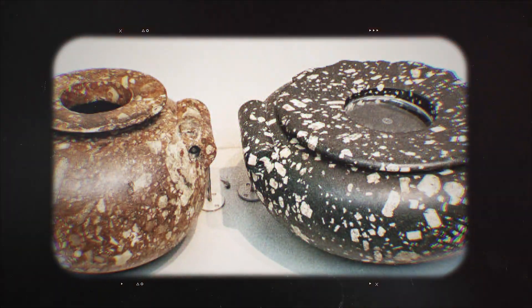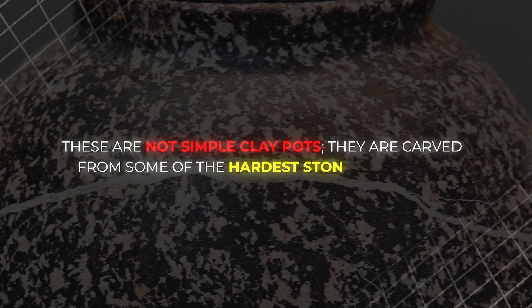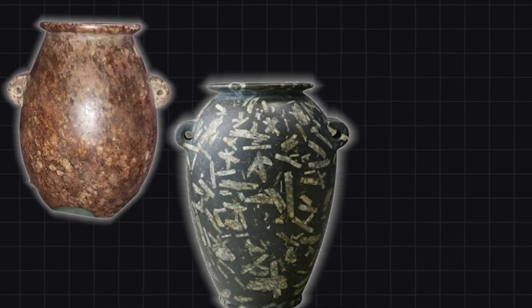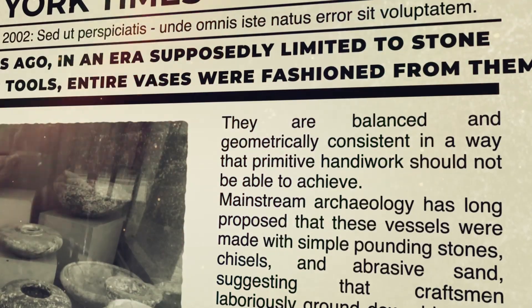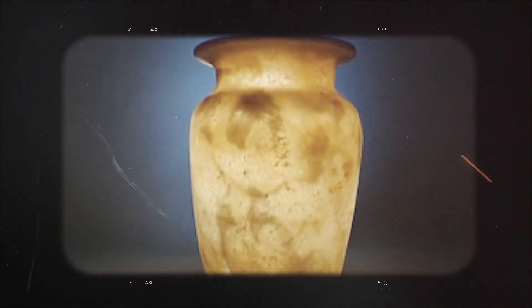At first glance they might seem like ordinary vessels, but closer inspection reveals they defy every expectation. These are not simple clay pots. They are carved from some of the hardest stones on earth, including rose granite, diorite, and even quartz — materials that today require diamond-tipped saws and industrial machinery to cut and shape. Yet thousands of years ago, in an era supposedly limited to stone chisels and copper tools, entire vases were fashioned from them.